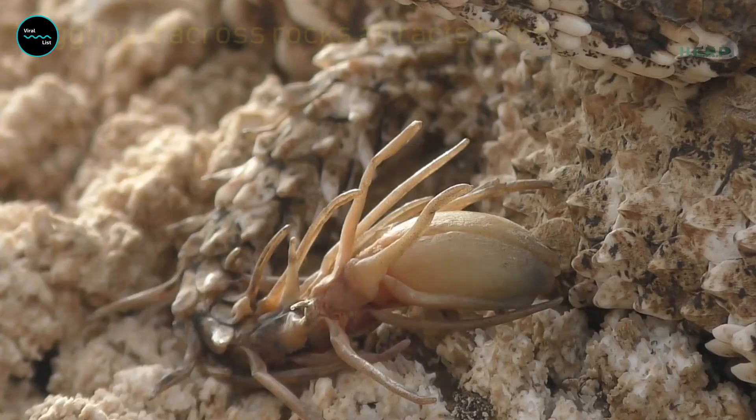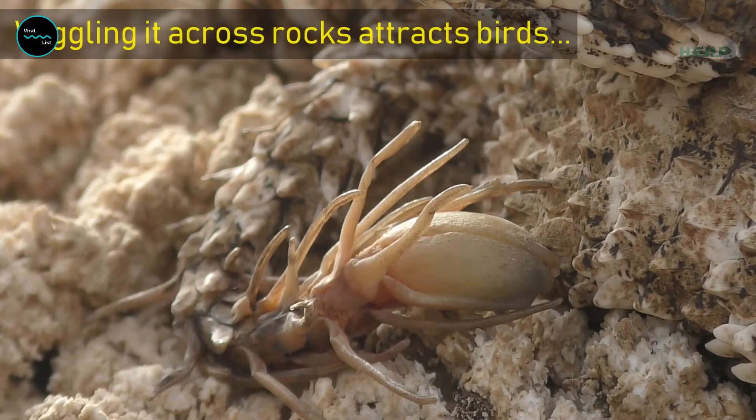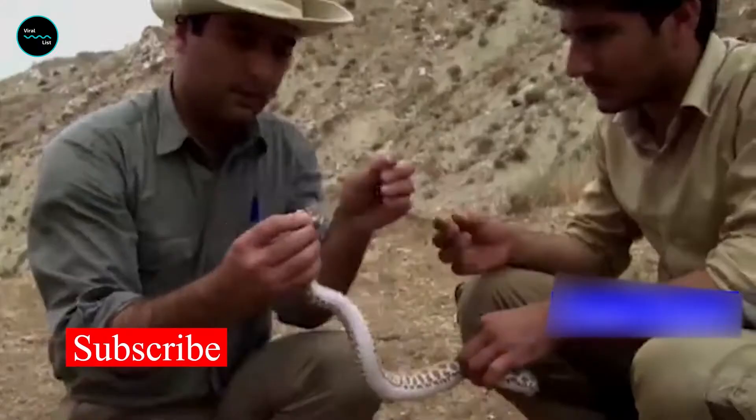Still, to see just how deceptive this snake actually was, the researchers would have to find one alive in the wild.